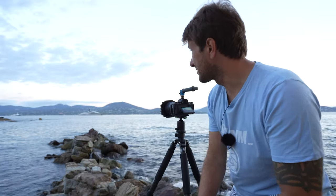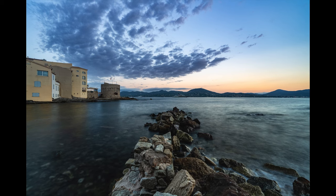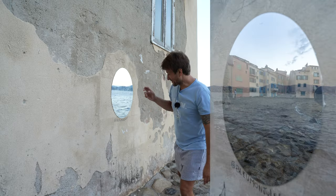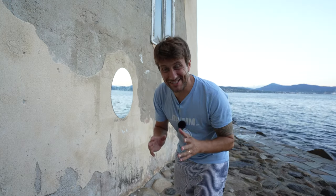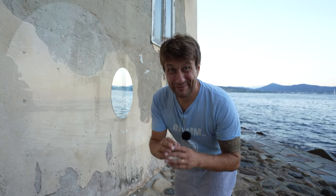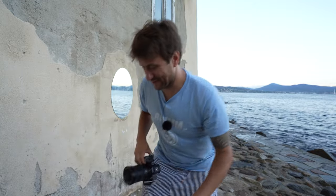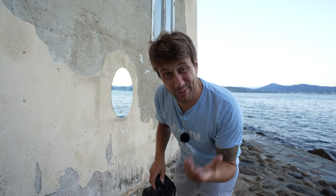Tiefer würde ich jetzt mit der Kamera auch gar nicht gehen, weil das mir einfach die Sicht nimmt. Ich bin immer noch in der gleichen Bucht und habe jetzt hier einen Spiegel an der Wand gefunden. Ich habe versucht, hier straight irgendwie reinzufotografieren und die Landschaft aufzunehmen, aber es hat nicht gescheit funktioniert. Ich finde nicht den richtigen Winkel – aber ein Spiegel eignet sich natürlich auch ziemlich gut, um symmetrische Fotos hinzukriegen. Ich zeige euch jetzt einen Move: ich gehe mit der Kamera ganz nah an den Spiegel ran und versuche eine Art Symmetrie oder ein künstlerisches Foto hinzukriegen.